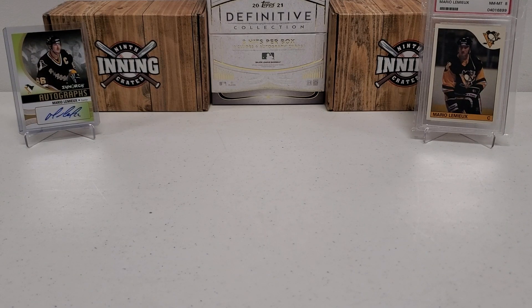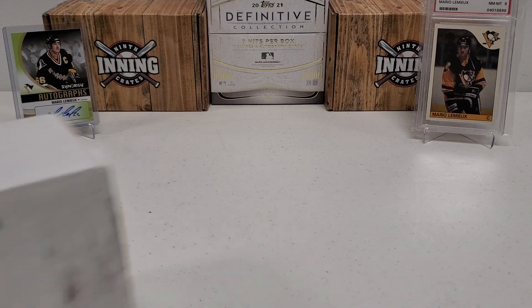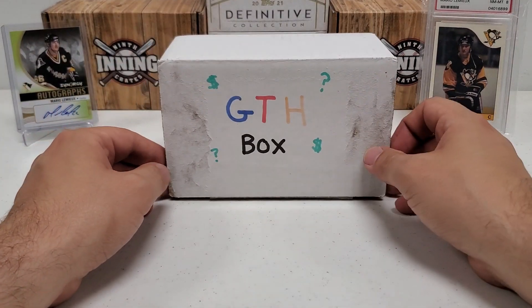Hey, what's up guys, Growin' the Hobby coming back to you guys with another hockey break — one of my faves. Hopefully one of yours too. This is one of my absolute favorite things to do on here. That's right, the GTH box is back, hockey edition.